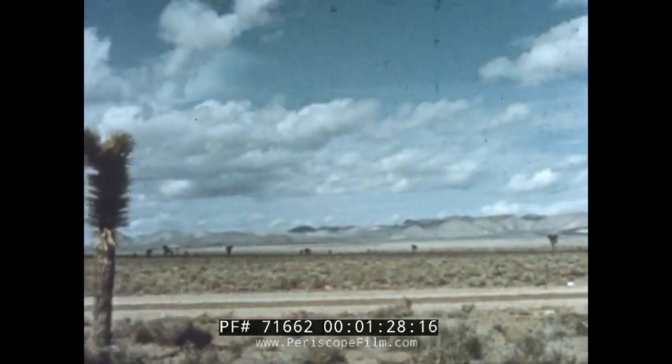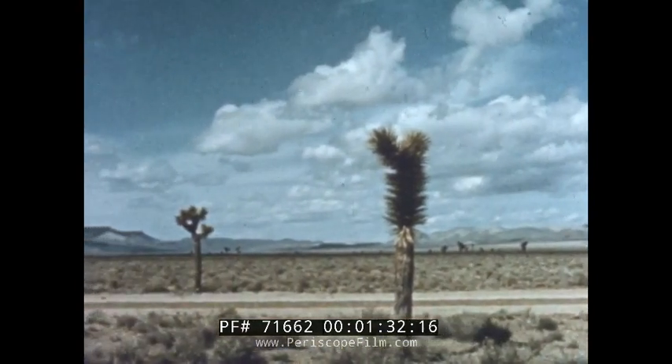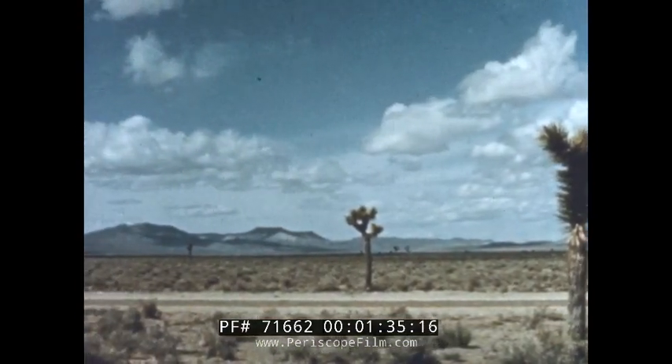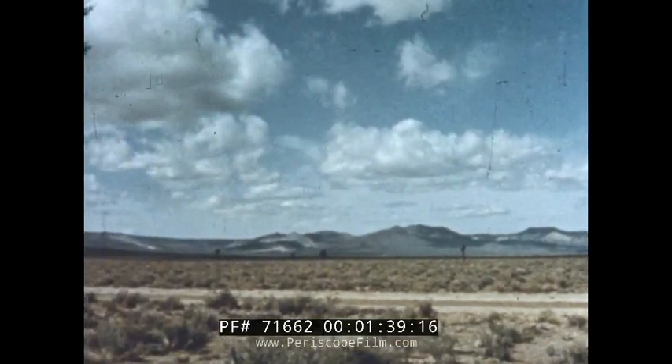Here at the Atomic Energy Commission's Nevada test site, I covered the story of Operation Q — a program to test the effects of an atomic blast upon the things we use in our everyday lives.